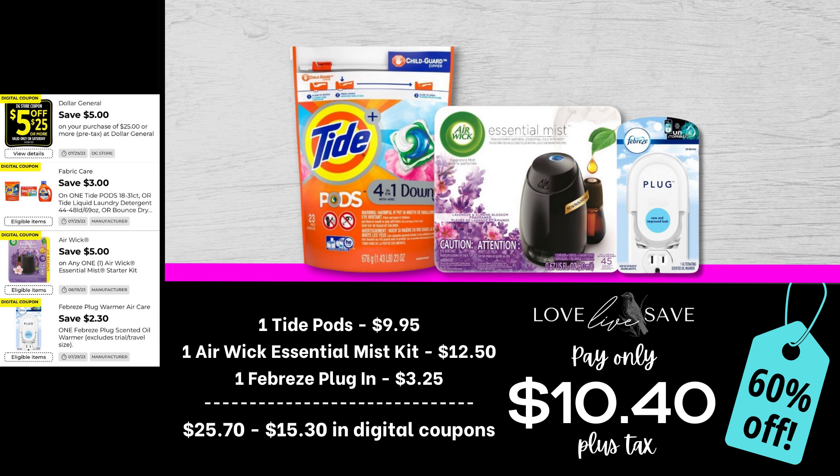One of the awesome things about most of these deals in today's video is they are super beginner-friendly — there's not a lot of pieces to them, so it's super easy to remember. Like this one: grab one larger size bag of Tide Pods, one Erick Essential Mist Starter Kit for $12.50 — they're on sale this week — and then one of the Febreze plug-ins. After all coupons, our total out-of-pocket comes to just $10.40 plus tax for an awesome 60% off savings.